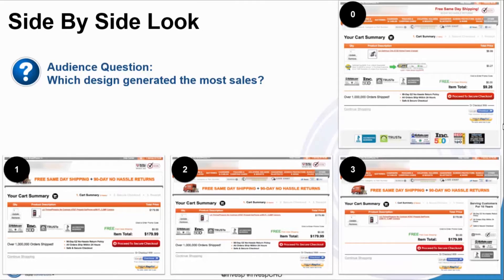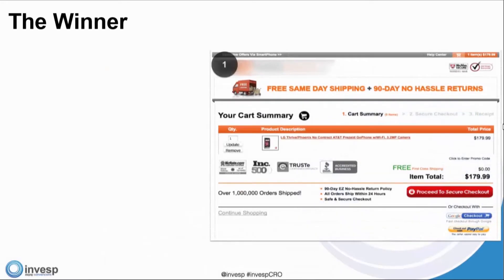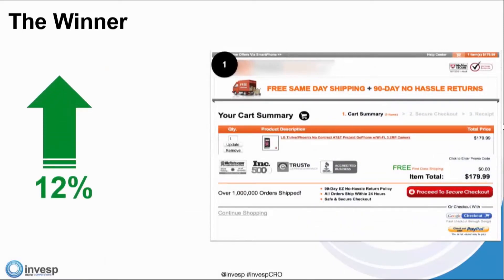We'll go ahead and close the poll. The winner is — and you can give yourself a pat on the back — design one, with a 10% increase in website conversion.